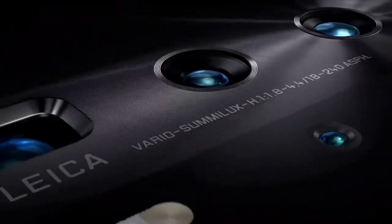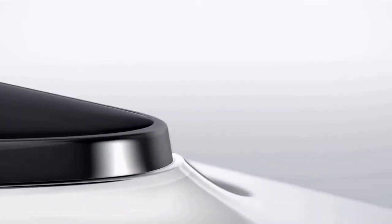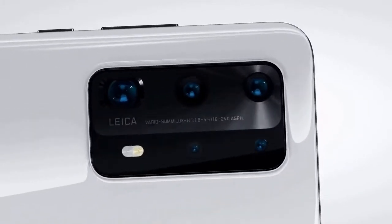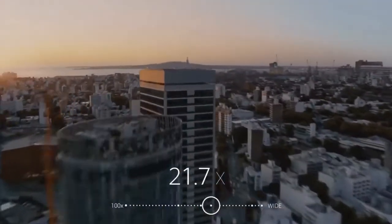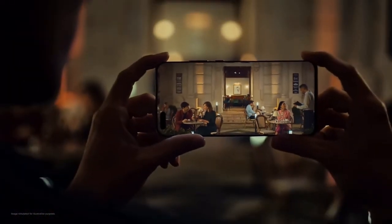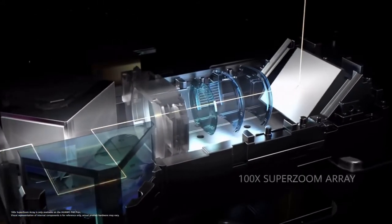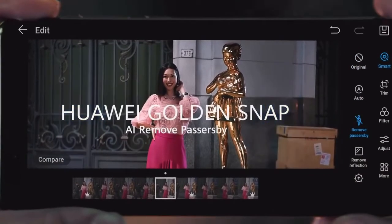The P-series phones have always stood out for their camera technology, and Huawei is looking to raise the bar even higher with the P40 Pro. The Leica-branded rear camera setup includes a 50MP primary camera, a 40MP ultrawide, and a 12MP telephoto capable of 5x optical zoom or 50x digital zoom, plus a time-of-flight sensor for bokeh effects in portrait mode. Huawei is debuting its XD Fusion Engine, which uses AI to optimize photos. The phone can remove people from a picture and even eliminate reflections when photographing subjects behind glass.